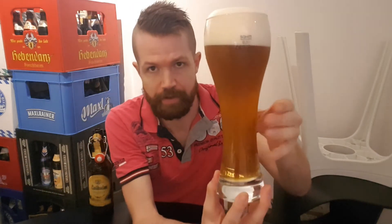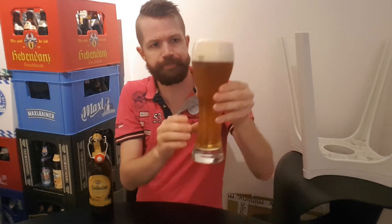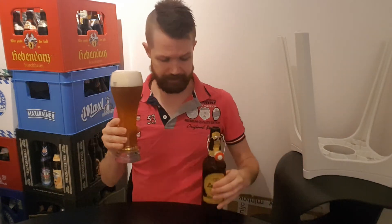Color-wise, very typical for the style — for Hefeweizen — with the cloudiness and apricot color, which is really nice. Let's get the aroma, which is also very typical. The strong banana aroma is there of course — that's always something you get from a Hefeweizen like this one. The real fruitiness is something really, really nice. I really appreciate this beer style.